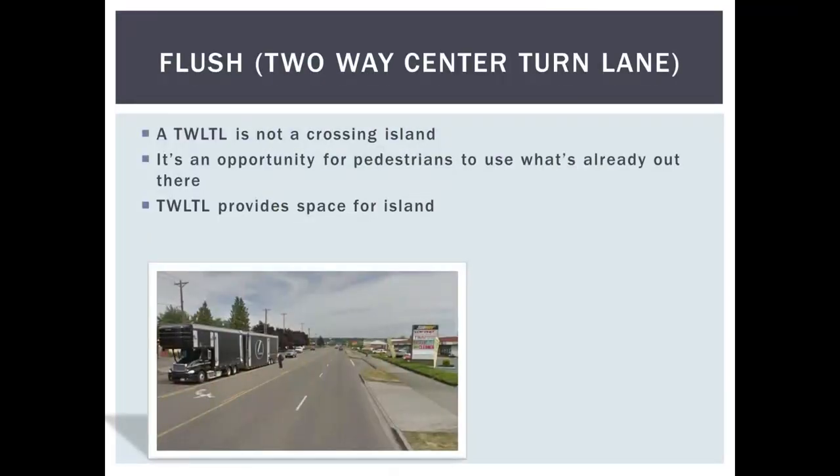The main point here is that a two-way left turn lane is not a refuge or a crossing island. It's probably better than standing on a double yellow line, but it doesn't constitute a refuge. It does, however, create an opportunity for a refuge without reconstructing roads, narrowing lanes, or removing parking. From a planning perspective, roadways with higher volumes and two-way left turn lanes can be systematically triaged to determine where islands can be placed.